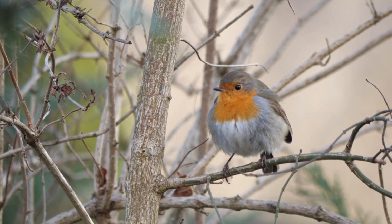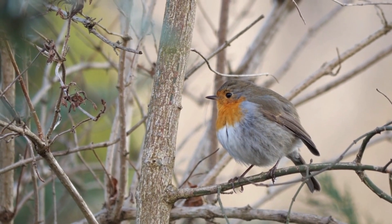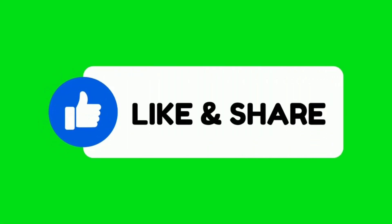It's important to mention that the American robin, Turdus migratorius, is a different species found in North America. It's larger and belongs to the thrush family, but it's not closely related to the European robin.